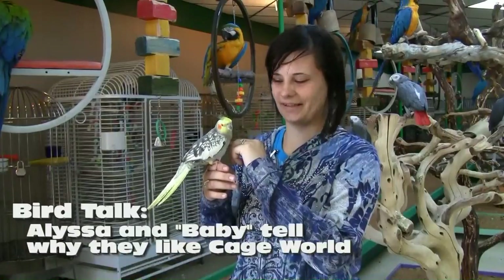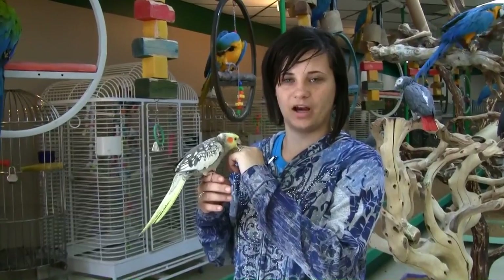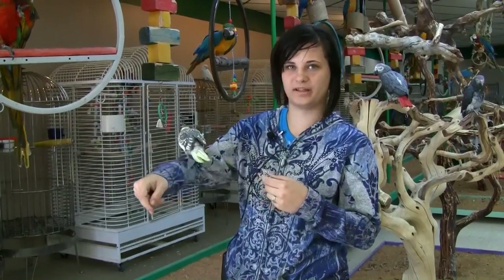My name is Alyssa. This is my bird baby. I wanted a bird after I visited my aunt's house in Oregon who had a bird, and I just fell in love with him. We came to Cage World because they hand-feed them, and we like the fact that Cage World has so many birds to choose from.